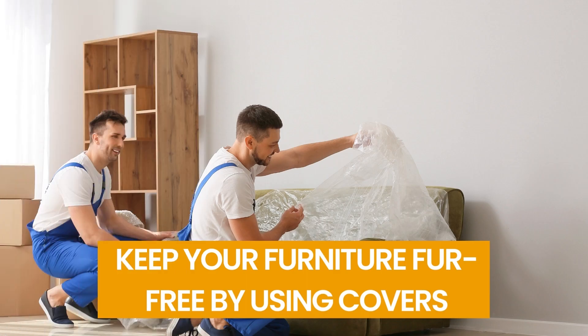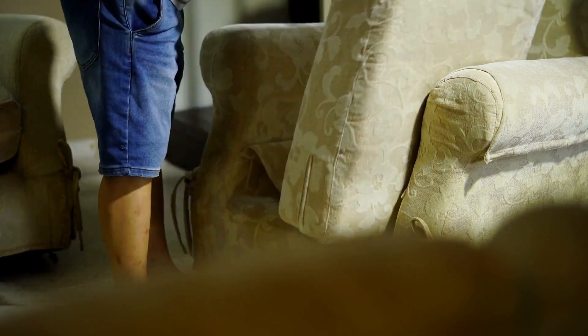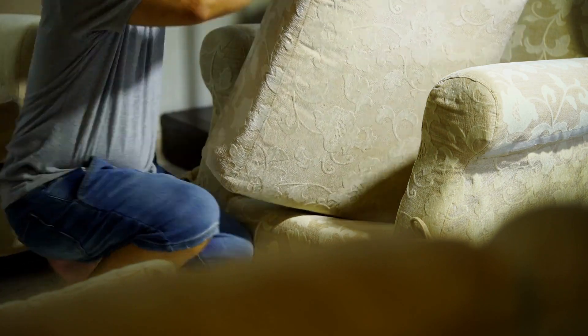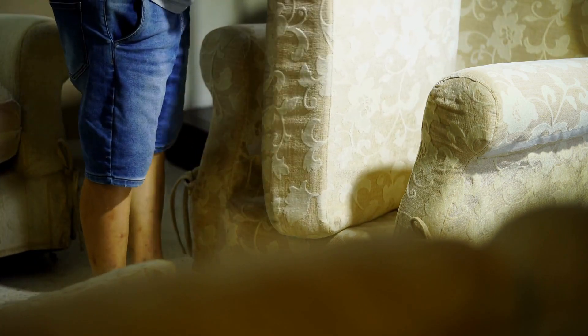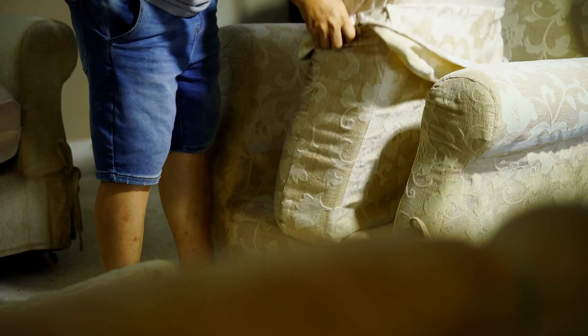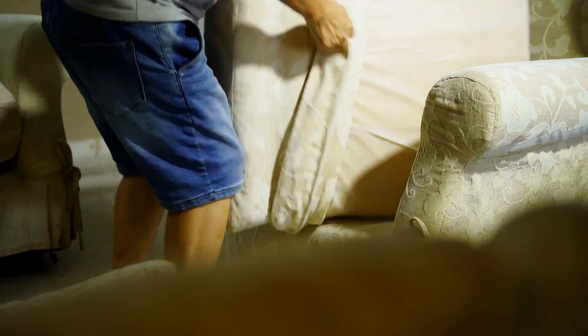Number 21: Keep Your Furniture Fur-Free Using Covers. Do you permit your animals to use the furniture? If so, you're well aware of how difficult it is to keep things tidy. Use a cover to keep your furniture clean — slip covers, blankets, or sheets work well. If you want something specific to match your decor, have it made. When it's time to clean, simply toss those covers in the washing machine.